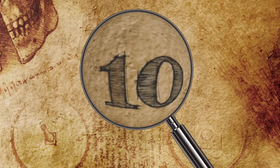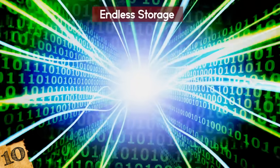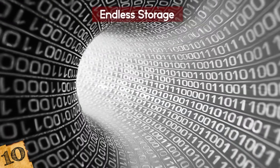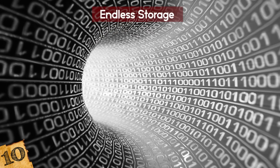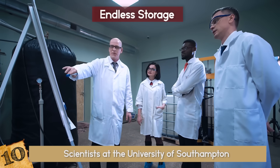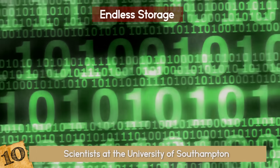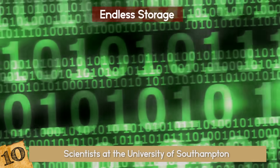Endless Storage. You know how a terabyte is really big? Well, what about a million terabytes? Maybe a trillion? Now imagine an endless amount of storage. Scientists at the University of Southampton have created and are working on advances with this technology. Not only will this device store endless info, but it is pretty much invincible to damage.